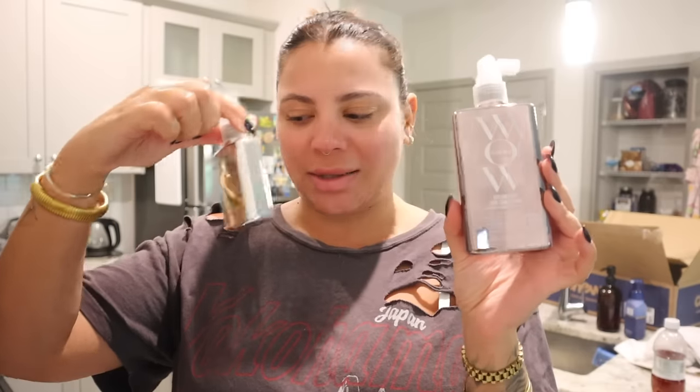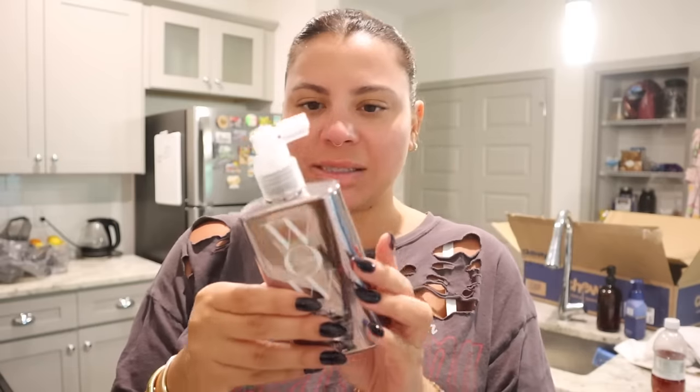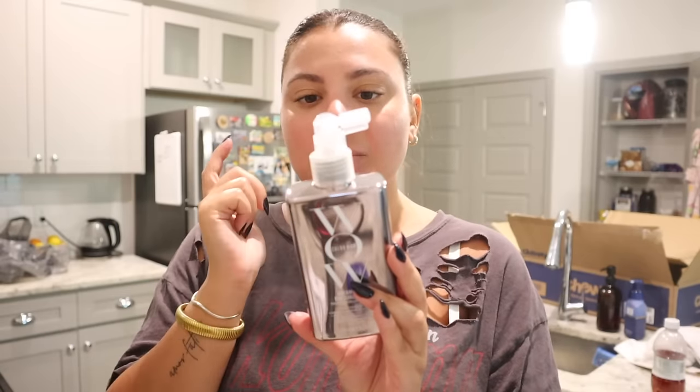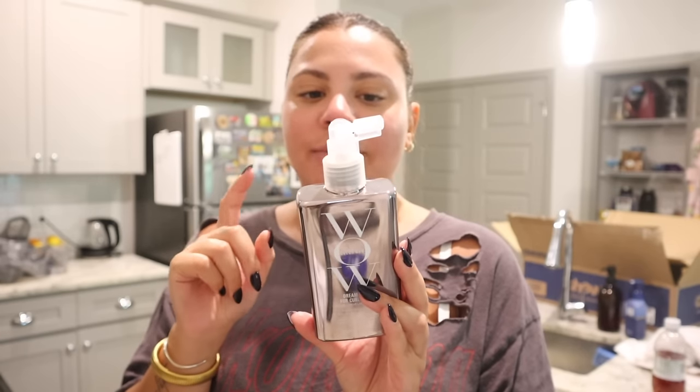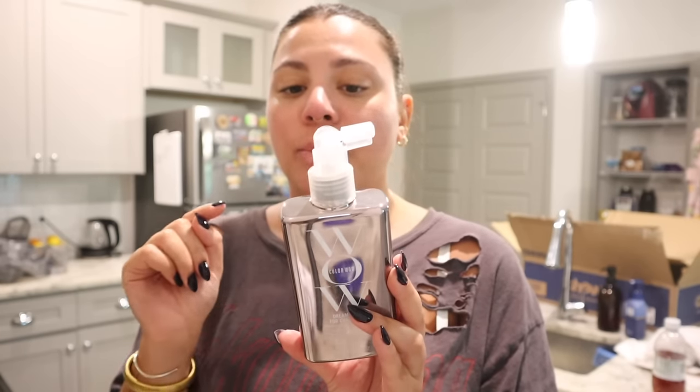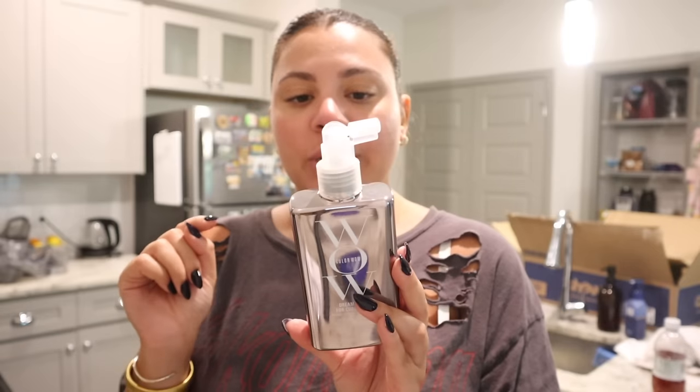I also saw they had this — Dream Coat for Curly Hair, Miracle Moisture Mist. It creates perfectly frizz-free curls. I was a little worried that these were basically the same product but it doesn't seem like they are. This says it's a weightless moisturizing spray that replaces sticky gels, slimy serums, and heavy creams — just spray and air dry for perfectly bundled frizz-free curls. I'm all out of the curl cream I've been using, so I thought this would be interesting to try.